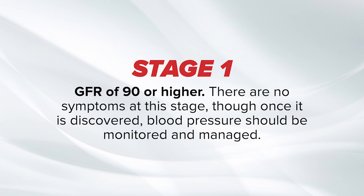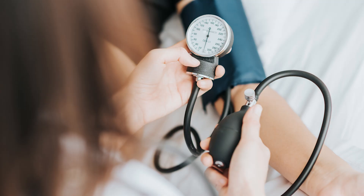The first stage records a GFR of 90 or higher. There are no symptoms at this stage, though once it is discovered, blood pressure and other stressors should be monitored and managed.